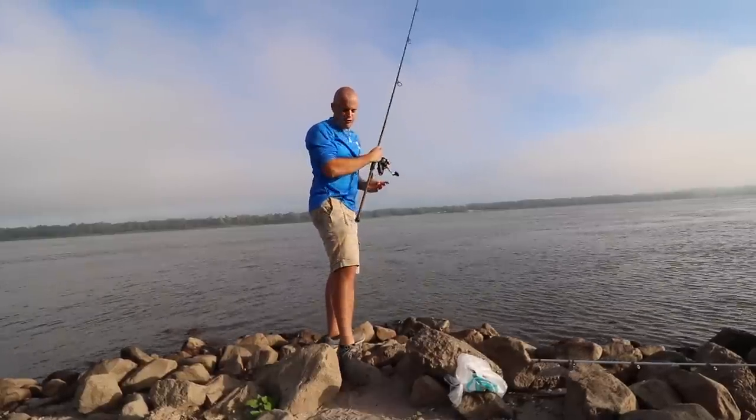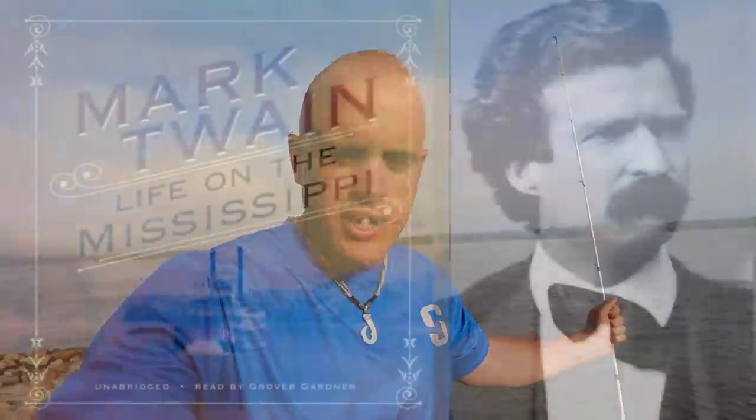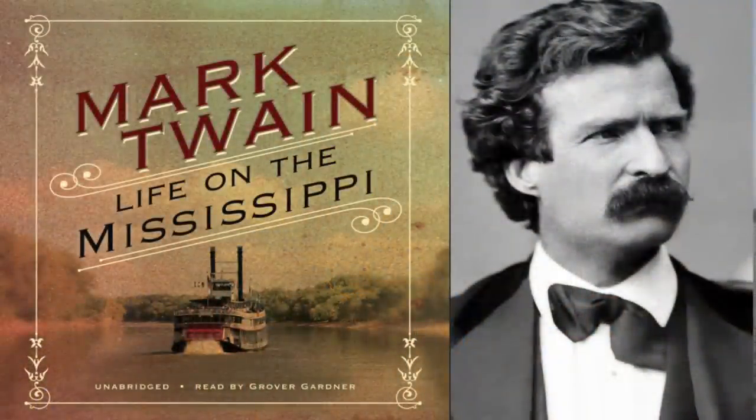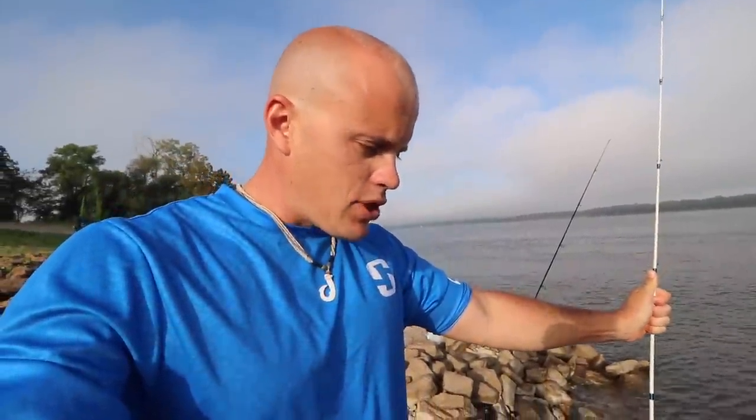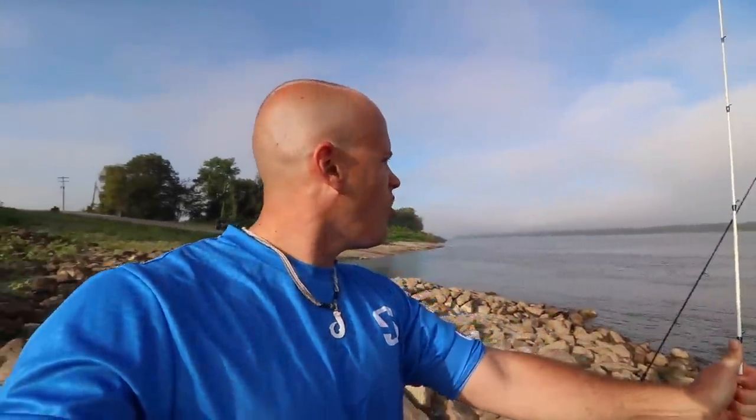We are fishing the Mississippi River for the first time in my life. One of the reasons this is so cool is that one of my favorite authors is Mark Twain. I've read almost every single one of his books growing up, and I even listened to a 25-hour comprehensive biography on Samuel Langhorne Clemens on audiobook — just for fun. So I feel like I know a lot about the Mississippi River even though I've never been here before.